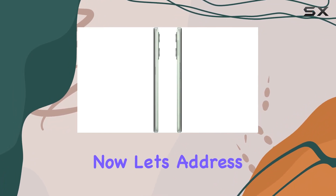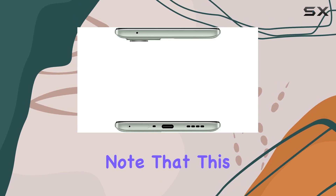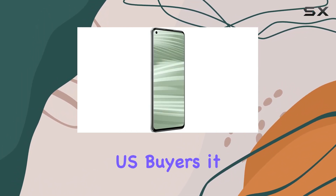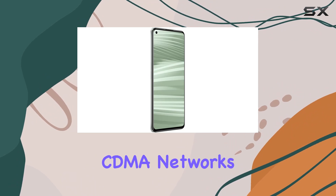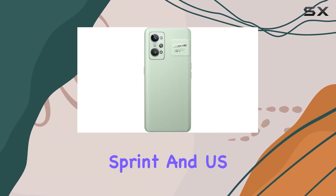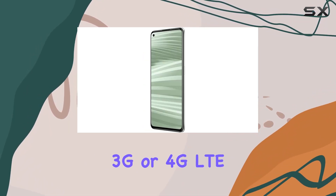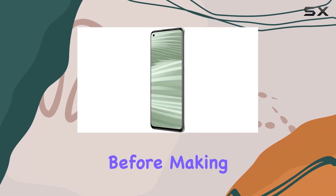Now let's address the connectivity aspect. It's essential to note that this phone is a dual-SIM device, but here's a crucial point for potential US buyers: it won't work with CDMA networks, including Verizon, Sprint, and US Cellular.